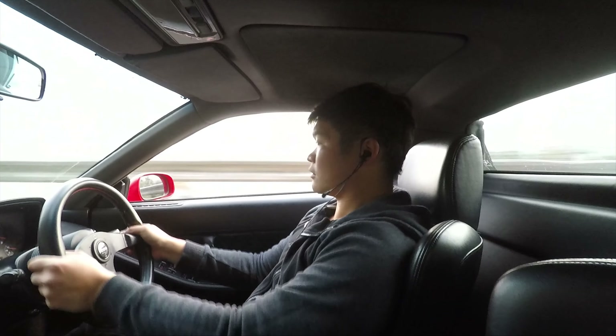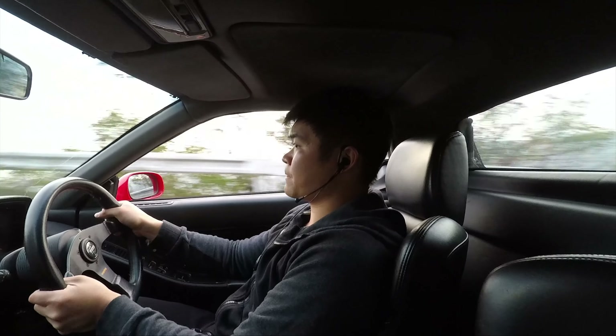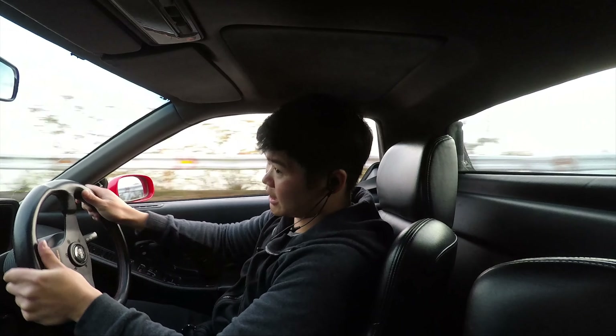The way it moves back and forth - whoa, that's a hard left right there!